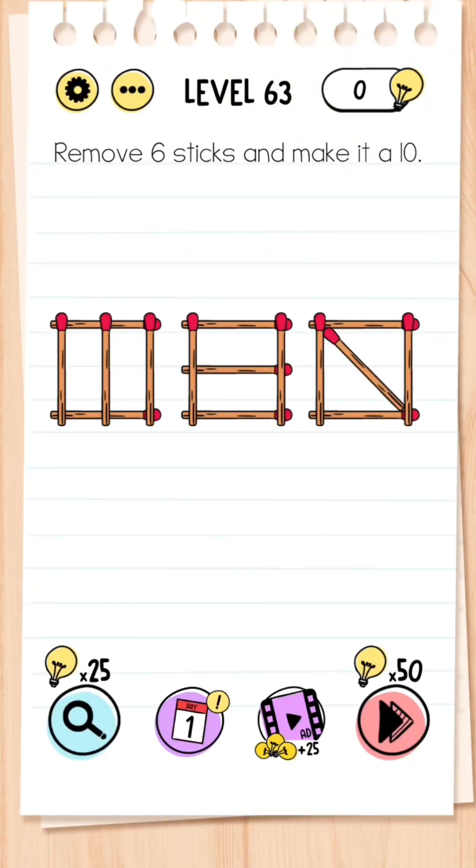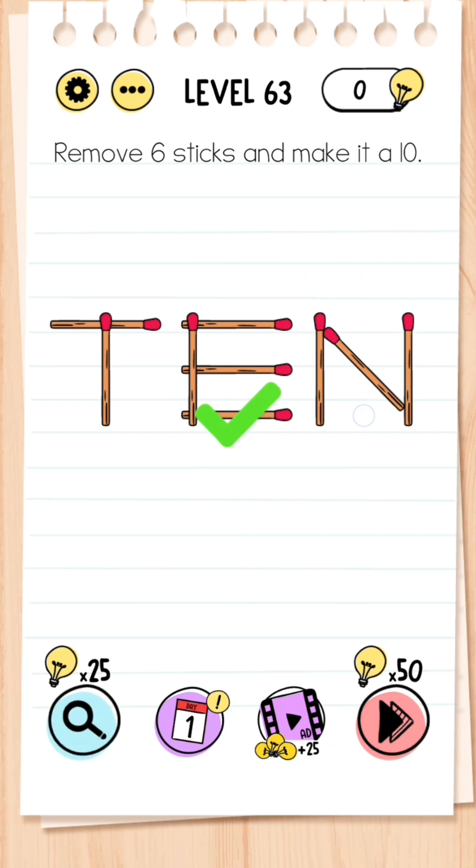Level 63: Remove six sticks and make it a 10. You're not actually making it the number 10 — you're making it the word 'TEN,' like the letters. So you remove this bottom one, this one, this one, this one, this one, and this one.